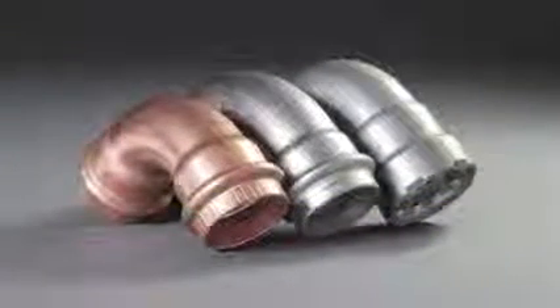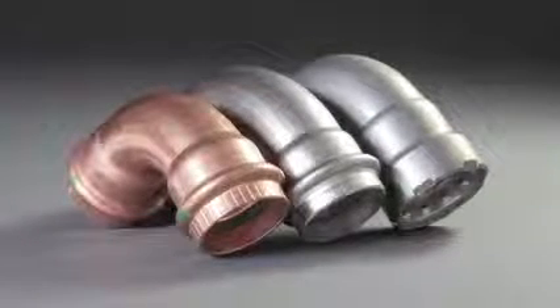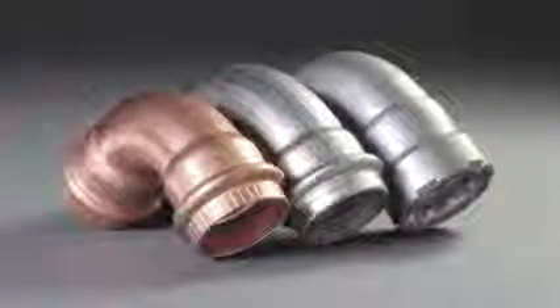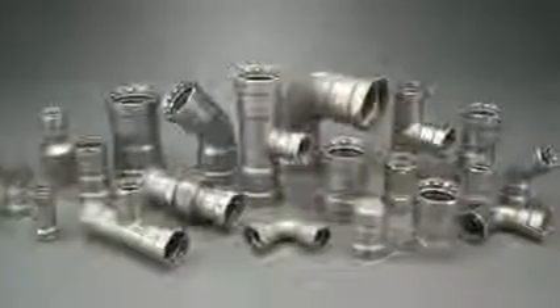Whether you choose VEGA Mega Press carbon steel fittings for black iron pipe, VEGA Pro Press in copper, or VEGA Pro Press for stainless steel, you can reduce installation time up to sixty percent without flame or heavy equipment.